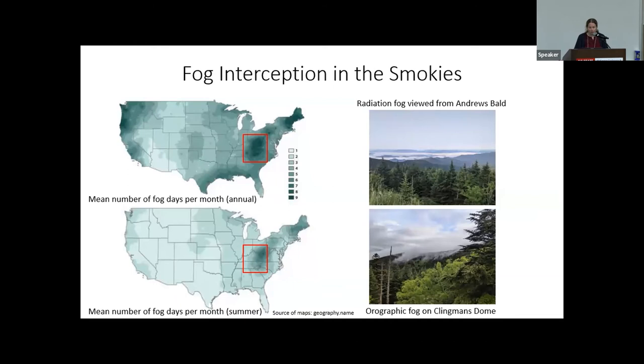Another environment in our region where fog interception is likely a significant component of the water budget is the Southern Appalachians, specifically Great Smoky Mountains National Park. The Smokies are a notoriously foggy place — they're called the Smokies because of the frequent fog and humidity that hangs over the peaks resembling smoke. There are several different fog mechanisms, including frequent radiation fog in valley bottoms and frequent orographic fog when moist air is blown up mountain slopes. The Southern Appalachians stand out in the US fog climatology as having high annual fog frequency.